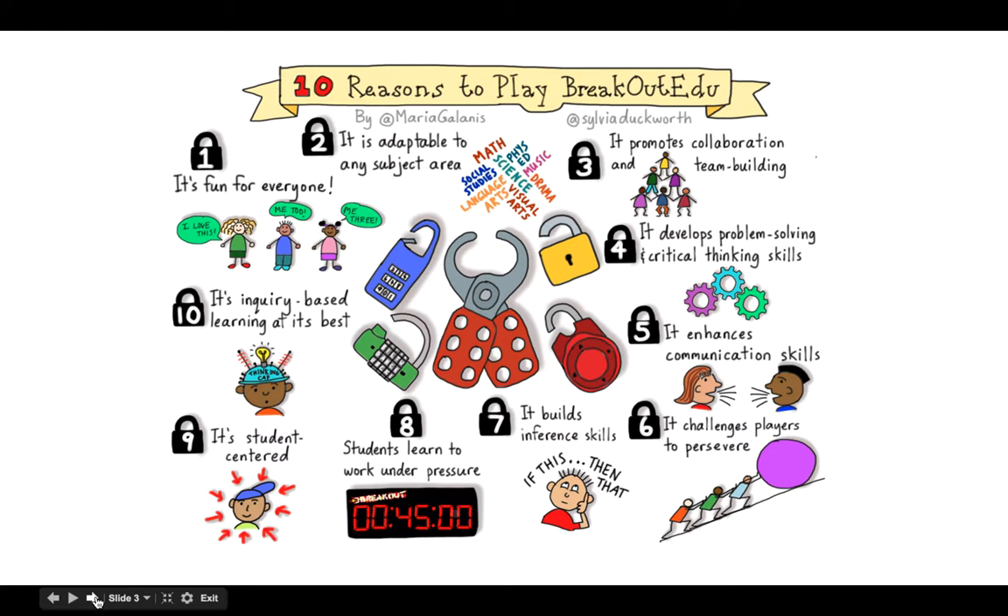Students also have to infer. There's a timer on the website that you can put up on your screen, so they have to work under pressure. Really, it's all about the students — there is very little the teacher does during the actual Breakout EDU. There is some work up front, but it's just up to the students. Anytime we can do something that's a little more inquiry-based is always great fun, and it's something different than a typical worksheet.